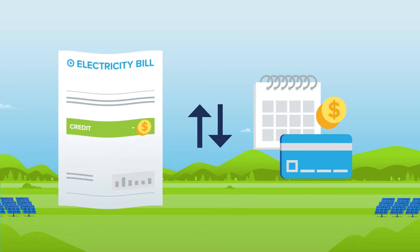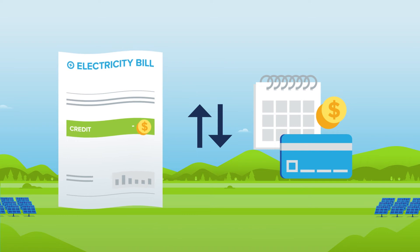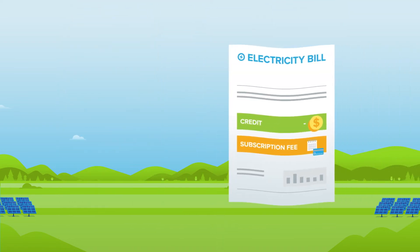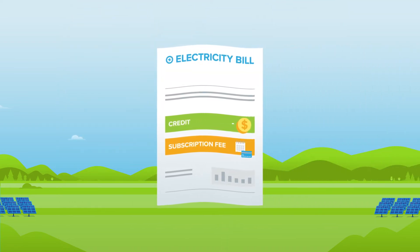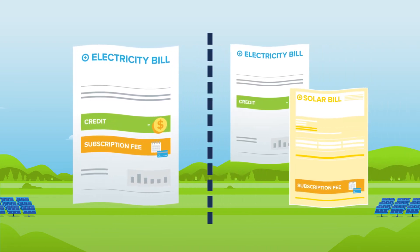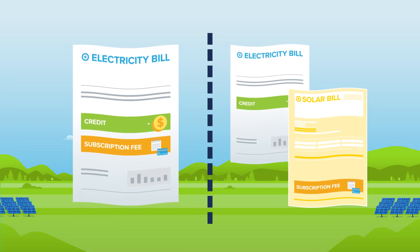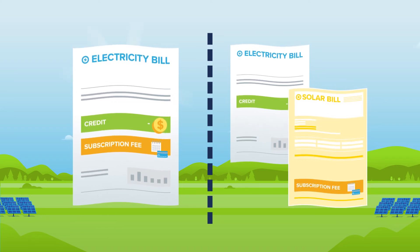The credits you receive will always be greater than the subscription fee, allowing you to save on electricity every month. Depending on the project you are assigned to, the subscription fee may be incorporated into your utility bill, or you may receive a separate bill from your community solar provider. Ask your community solar provider if you should expect one or two bills.